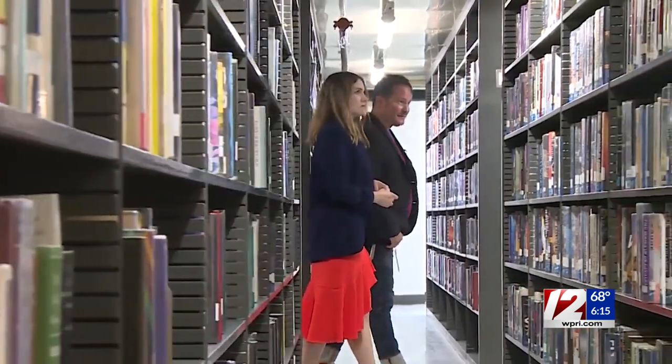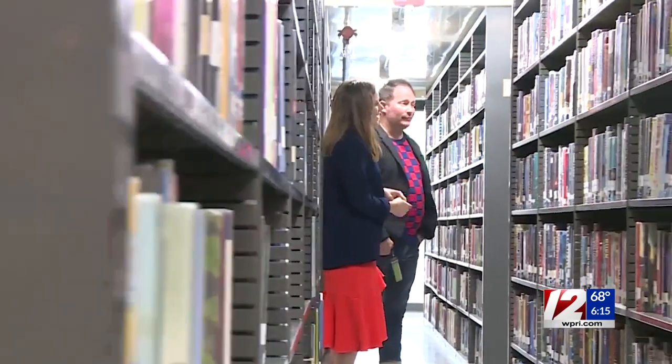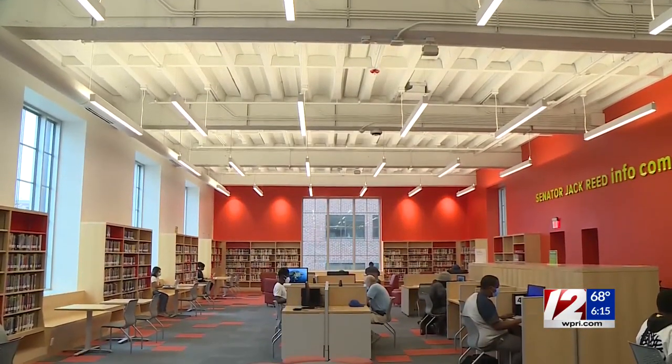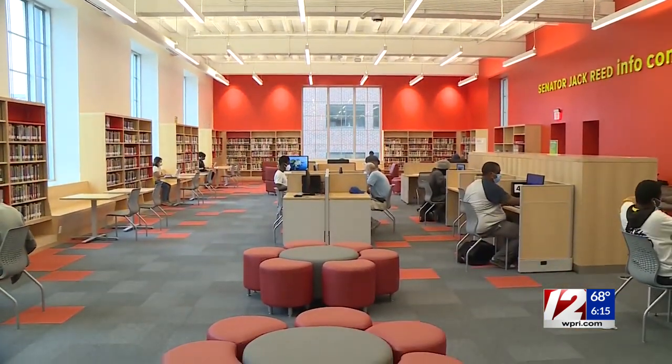Martin estimates the bookshelves house some one million books — hard copies — with even more resources online. Upstairs, this bright orange room is illuminated by windows that were once partially or fully hidden by bookshelves and walls.